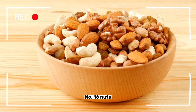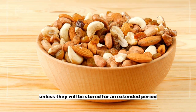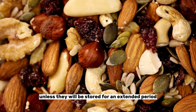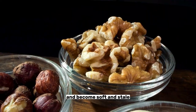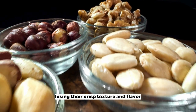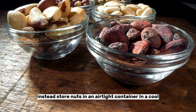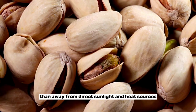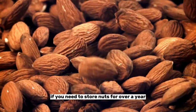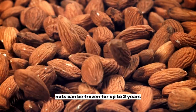Number sixteen: nuts. Nuts such as almonds, walnuts, and pecans should not be refrigerated unless they will be stored for an extended period. Refrigeration can cause nuts to absorb moisture and become soft and stale, losing their crisp texture and flavor. Instead, store nuts in an airtight container in a cool, dry place away from direct sunlight and heat sources. If you need to store nuts for over a year, consider freezing them to maintain quality. Nuts can be frozen for up to two years without losing flavor or texture.